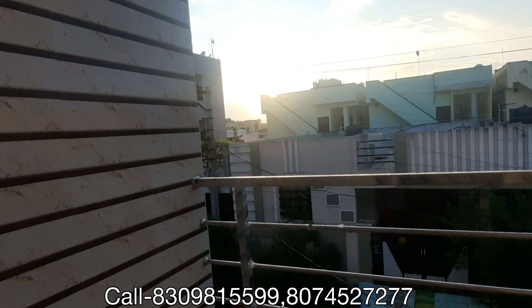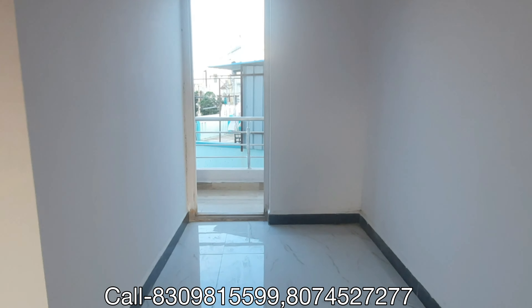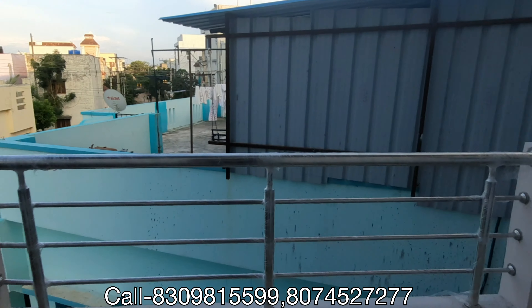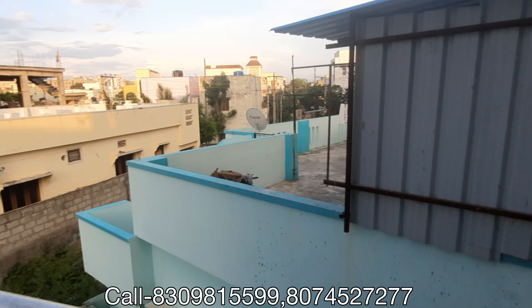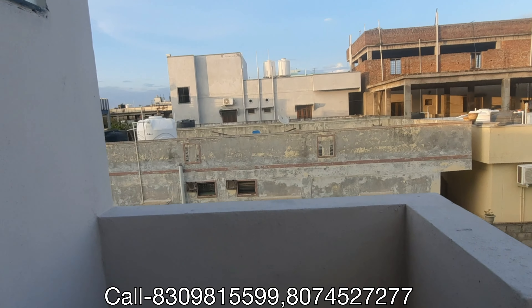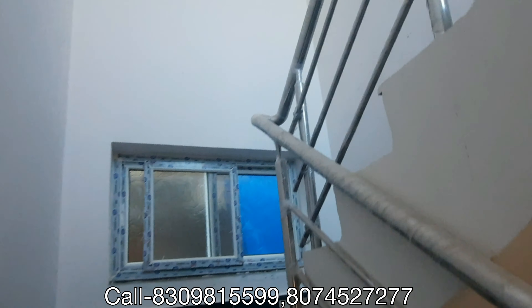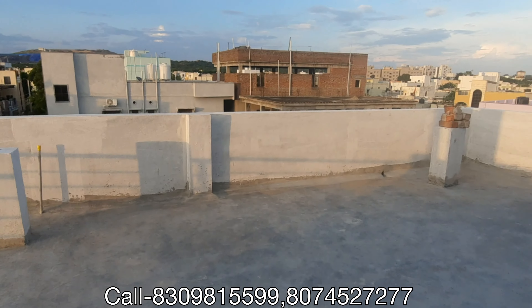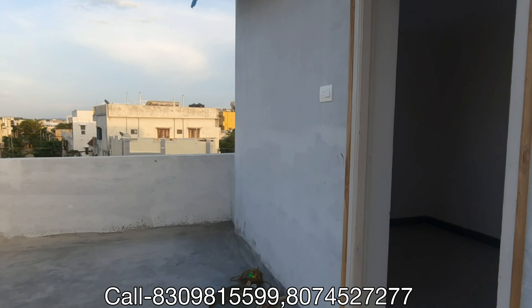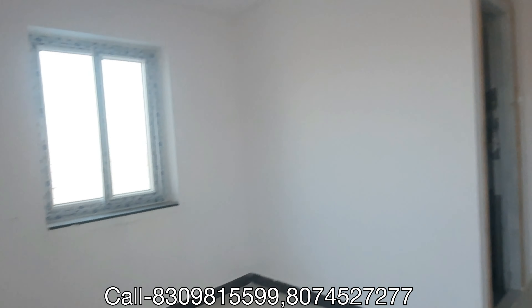Here is the room with the front balcony and the view. I am going to the back-side balcony. Now I am going to the penthouse. The stairs going to the front are also finished with granite.